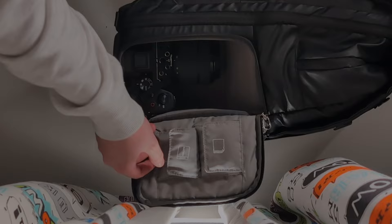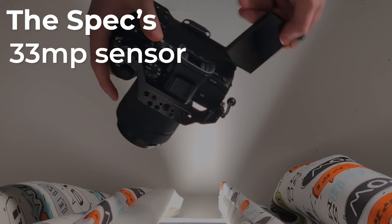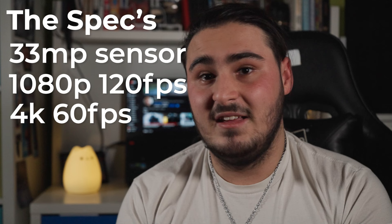This is where my camera normally sits. My camera is a Sony A7 Mark IV — I got this with my uni maintenance loan when it came in. It currently only has the kit lens on it, but I do want to get more lenses in the future. The specs are a 33 megapixel sensor, 1080p recording at 120 frames per second, 4K 60fps, 5.5 stops of image stabilisation, and S-Log3.